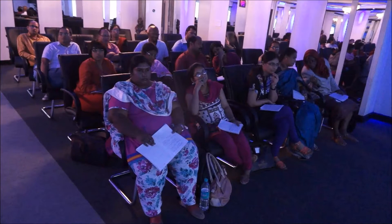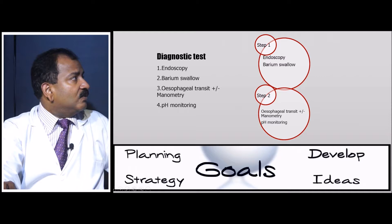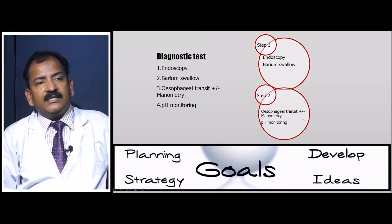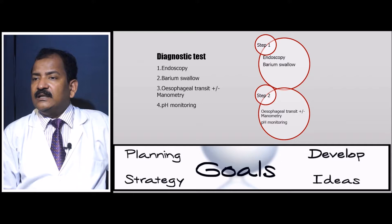Thorough investigation is essential. Endoscopy is the first-line investigation, followed by barium swallow. If both confirm GERD, proceed to esophageal transit study plus-minus manometry and pH monitoring.